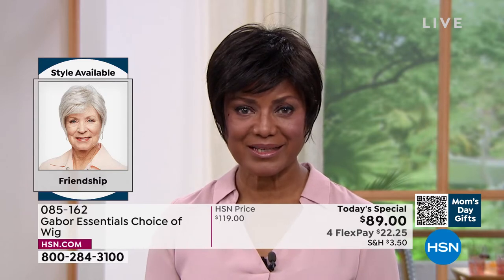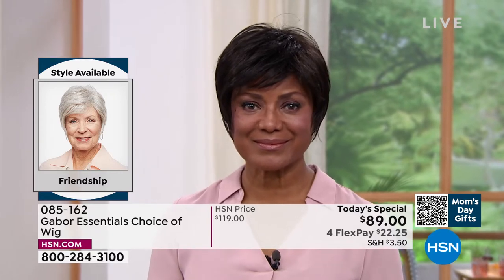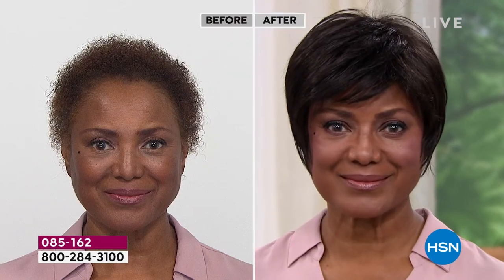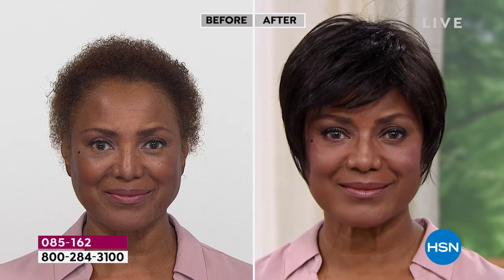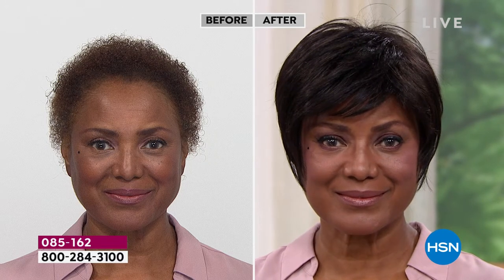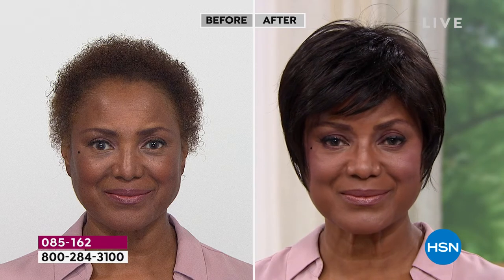Absolutely. When you have something that's like a precision cut, that's maintenance that takes you every four weeks — you literally have to go to the salon. What's so great about these wigs is that they've been around for 52 years. They're adjustable, so they make an average size that fits almost every woman.